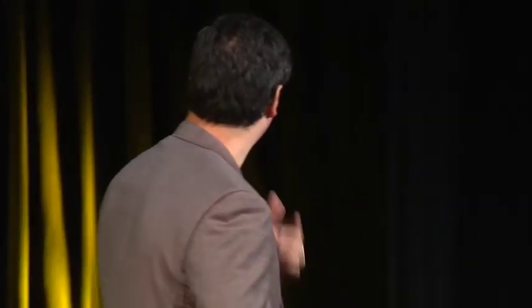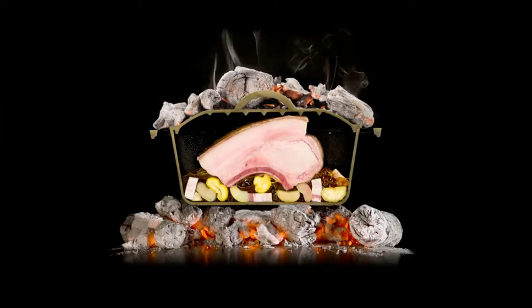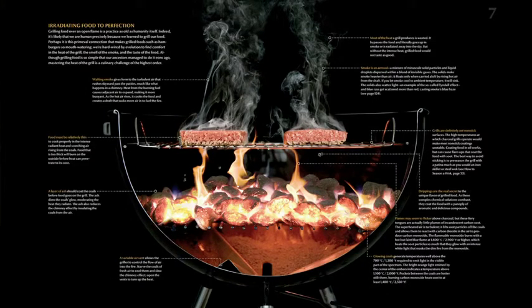We created cutaways to see into the cooking process in a way never seen before — everything from pot roasting and stir-frying to grilling. Take grilling, for example. It might seem fairly straightforward, something we all do in the summer in our backyards. But there's actually a lot going on, and mastering all this is the art of the grill. Where does the flavor of really great grilled food come from?